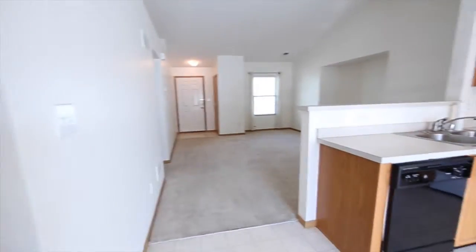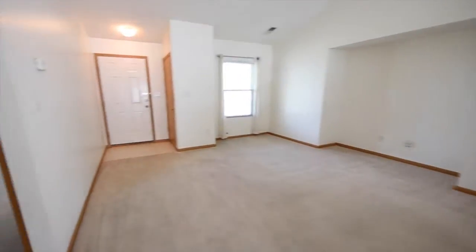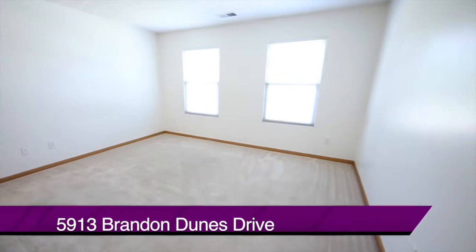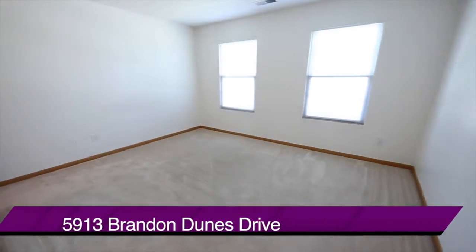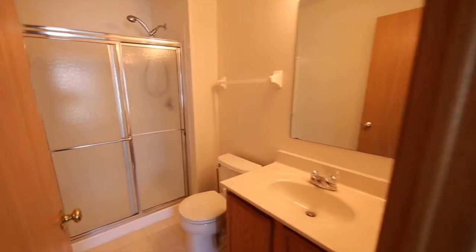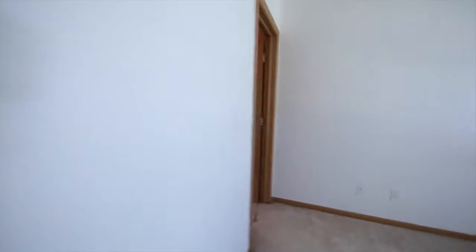Back down into the great room now, and we'll walk over to the master bedroom, which is also a good size. It has its own full bathroom, and wait till you see the size of this walk-in closet.